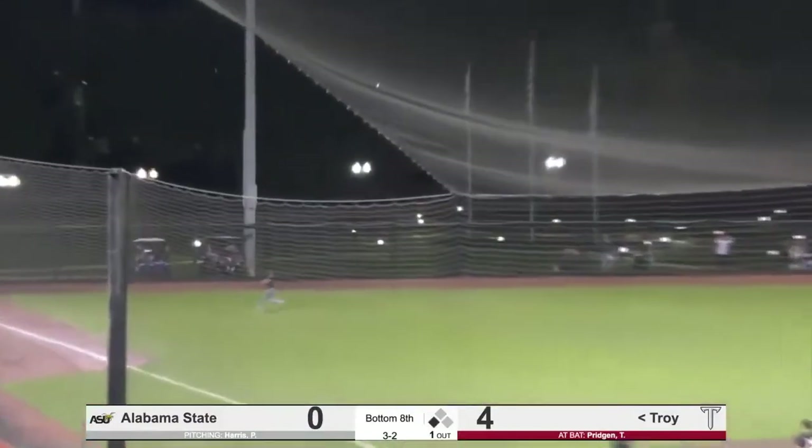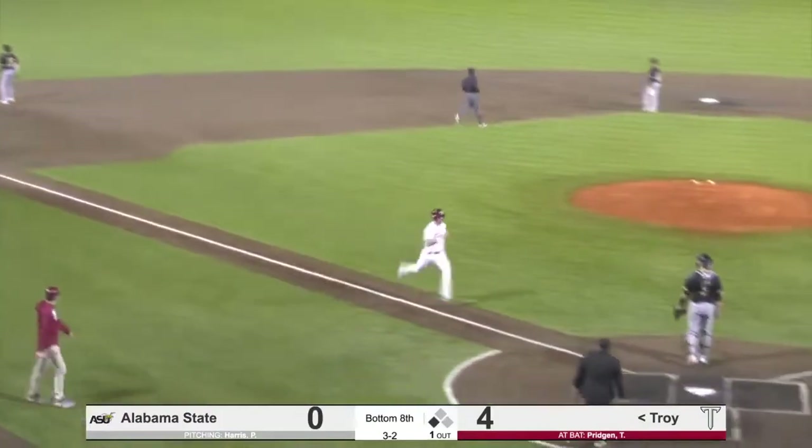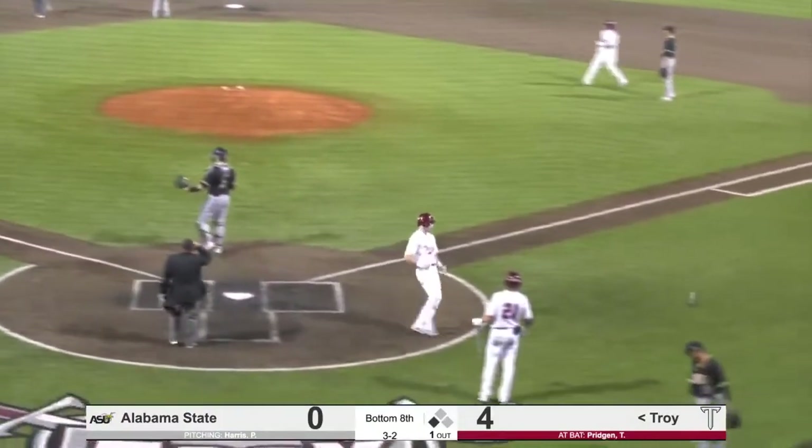Fly ball to left field — racing near the line is Williams, he'll make the catch, and he'll get his run home. Here comes Sullivan. Good job, Taylor Pridgen.